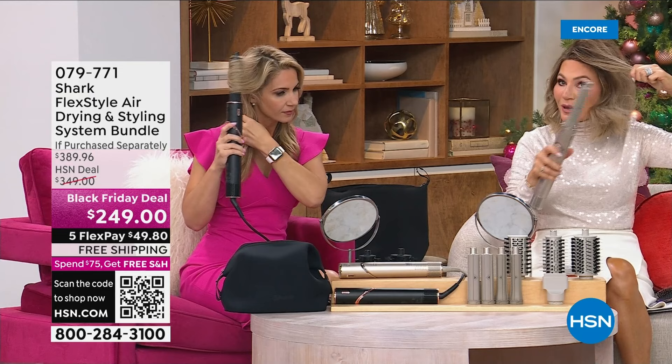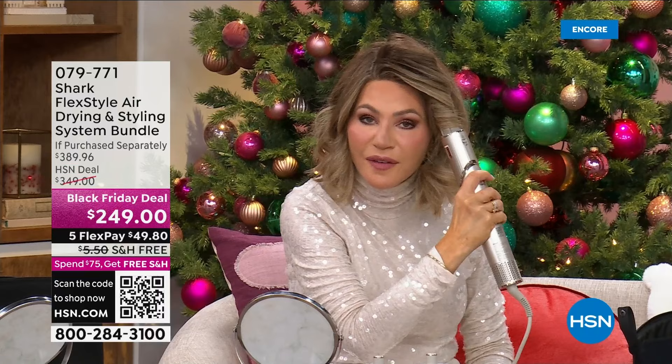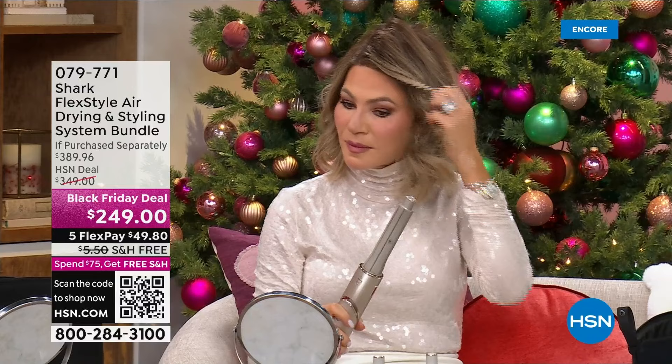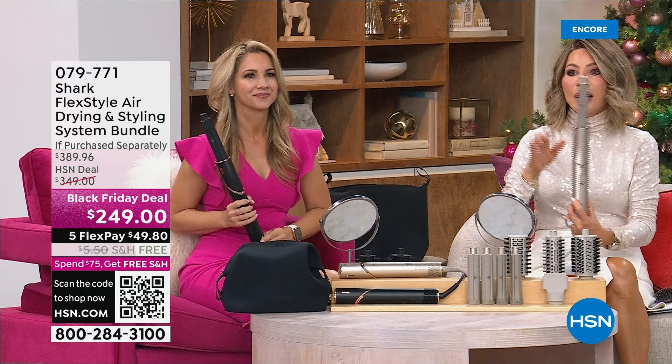I'm going to curl this here — it's okay if it touches my face, I'm not burning my face, I'm not pinching my hair. Put it on for a couple of seconds — look at that curl, look how quickly that happens! That's what makes this so remarkable. In seconds. If you are just joining us, we're offering Shark — this is the hottest hair tool period — because one tool now does it all.